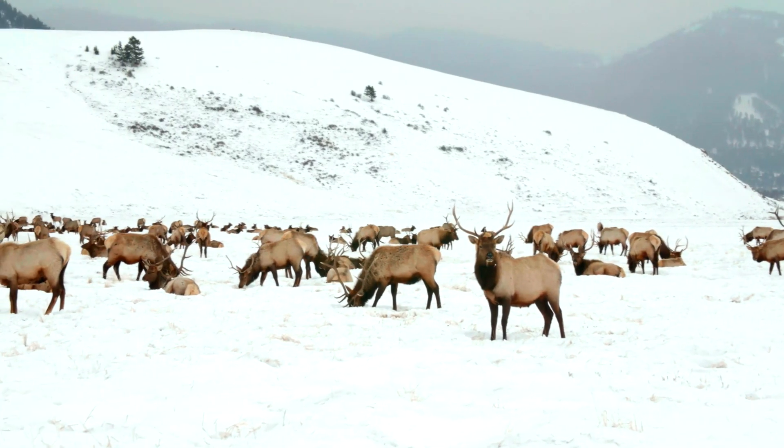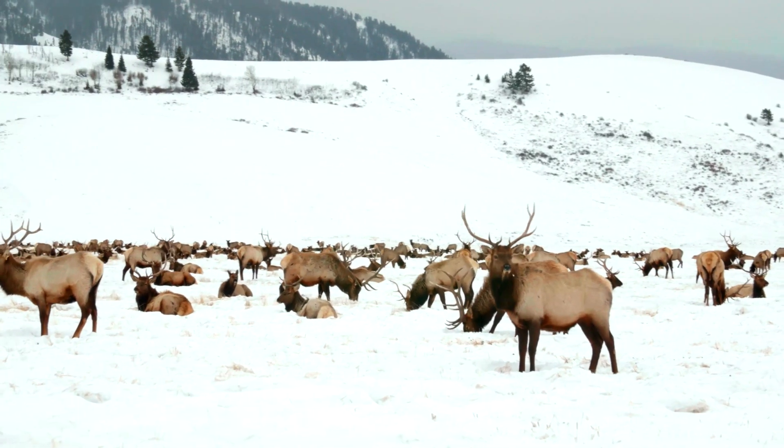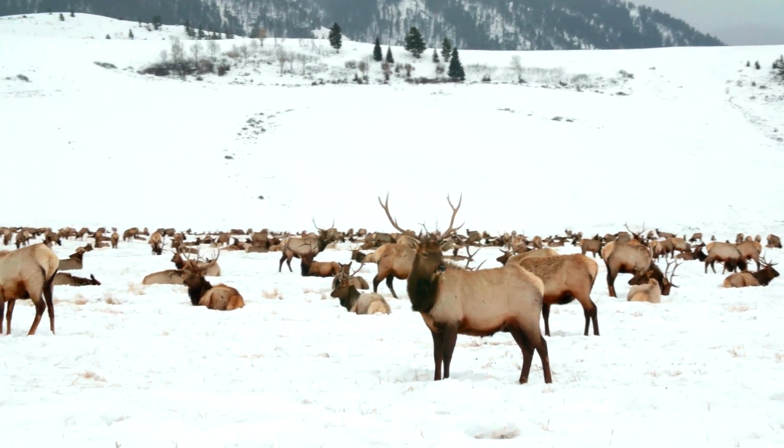Mammals are endothermic, meaning we're warm-blooded, so we have to eat a lot and we have high metabolisms. But these features have also given us access to the entire planet — there are mammals on every part of this planet, from the coldest to the hottest. Mammals have conquered the land because of these features.